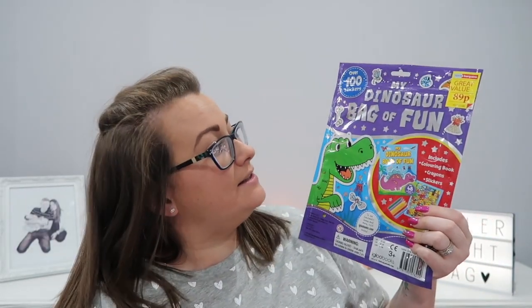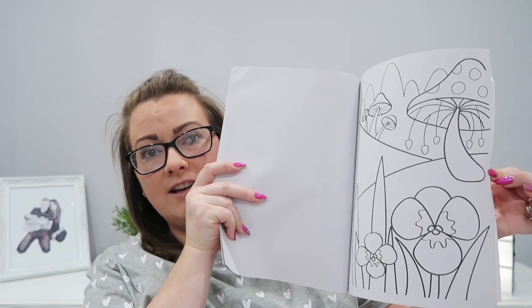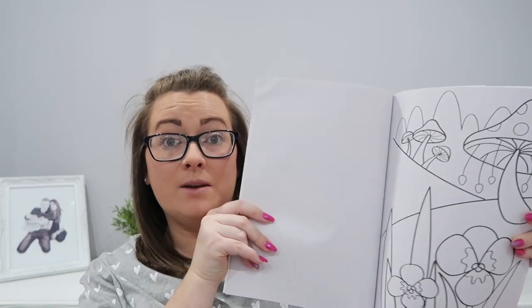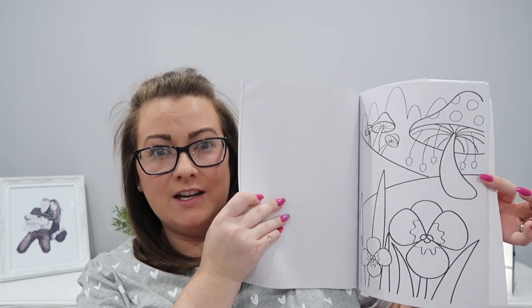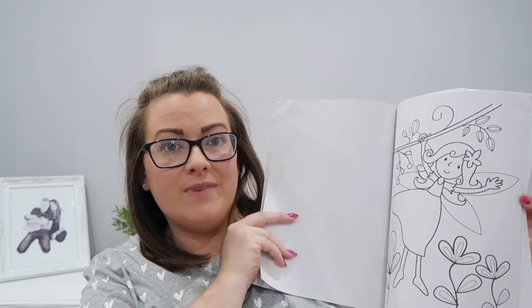Also from Home Bargains for another 89 pence is My Dinosaur Bag of Fun — again a colouring book, crayons and stickers, just a lot of variety so she's not doing the same thing all the time. Then we have the Enchanted Garden colouring book from Home Bargains for 79 pence. The pages are quite large for colouring and some blank pages where I'm thinking she could stick her stickers. She likes everyone joining in so there's always some colouring in for me too.